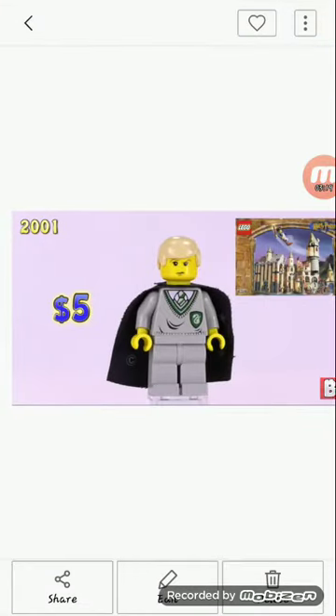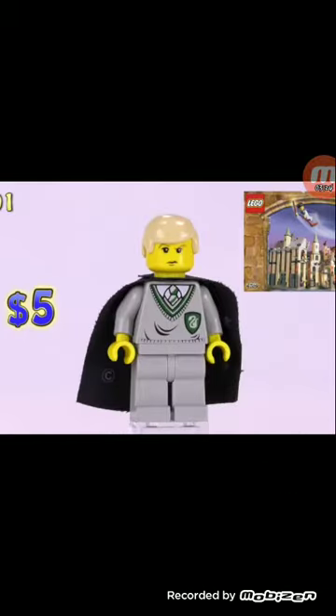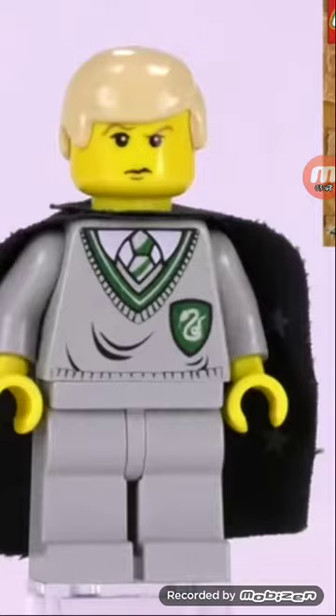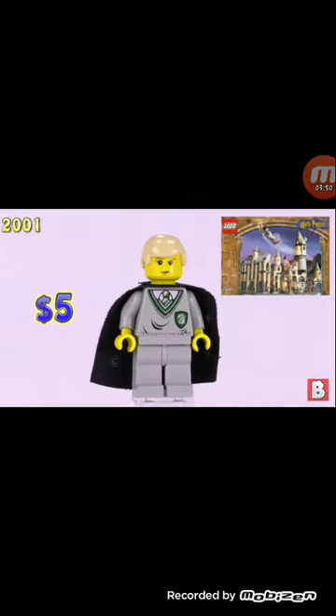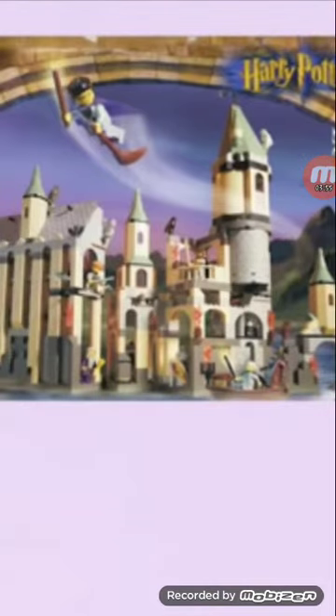This is our sixth minifigure. I think this is supposed to be a crappy Draco Malfoy. Yeah, I do like the robe. I'm not sure, but I do like the outfit — that torso. Similar to Harry Potter. It's worth five bucks and he was in this original crappy Hogwarts set. I do like the build in the set.